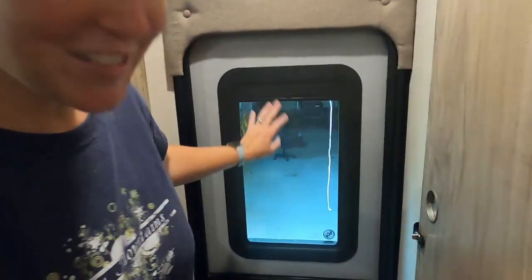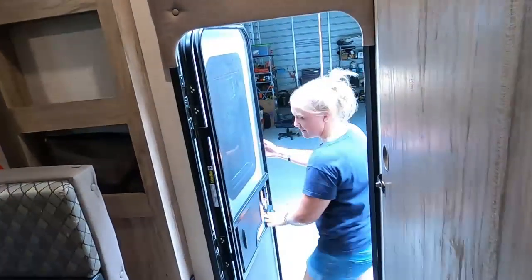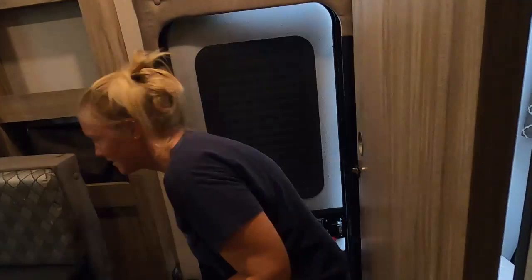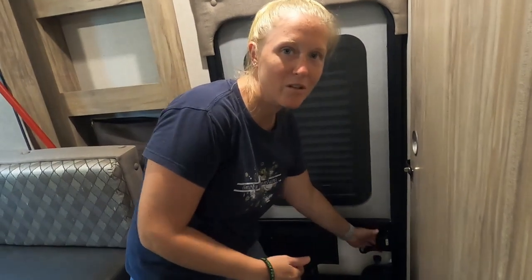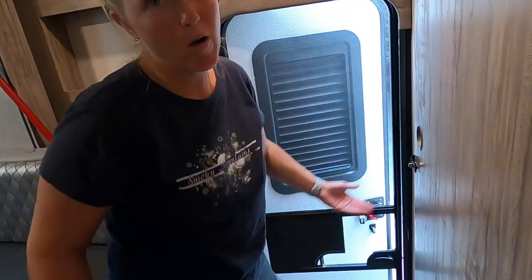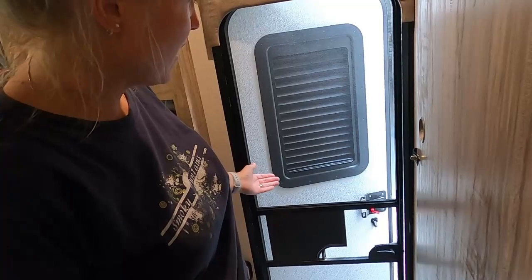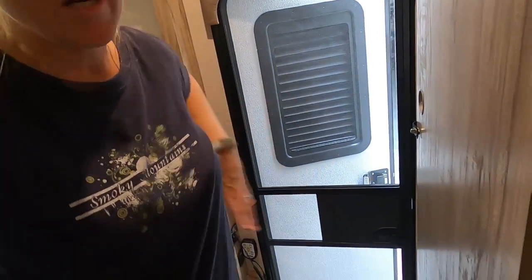The shade on the back window annoys me because it's on the outside of the screen — so in order to open or close it, I have to go outside. There's no way to just do it quickly from inside. It's not really a major complaint, more of an annoyance. We do end up leaving the door open and just shutting the screen a lot.